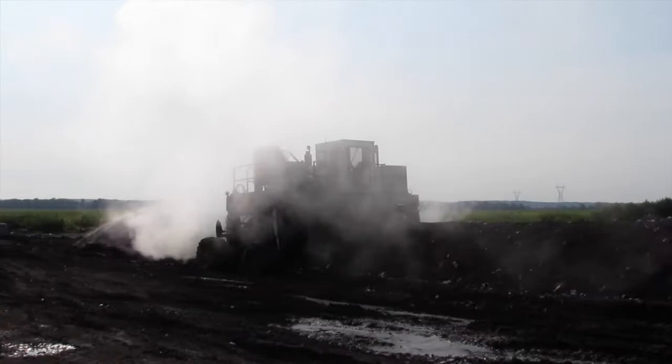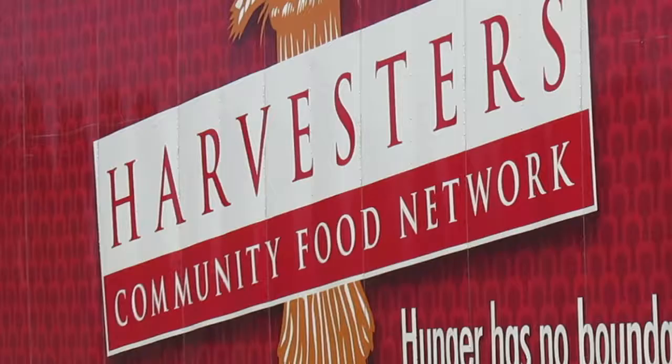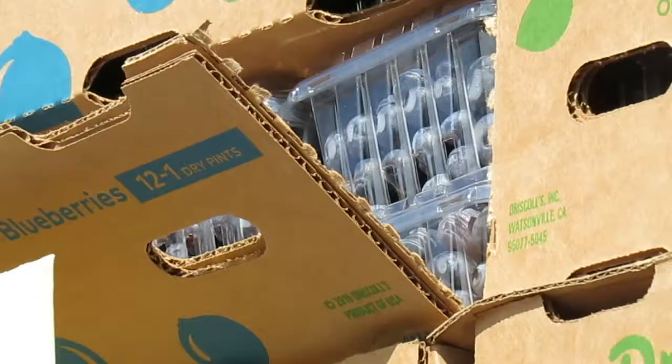The woody waste and food waste come together at our composting facility south of Liberty near the Missouri River. Here we build our long rows of compost and let the rot begin, but not before a third major stream of waste joins the flow.